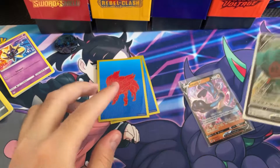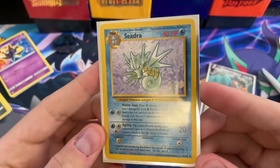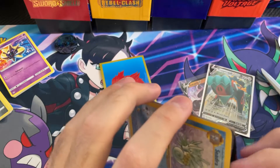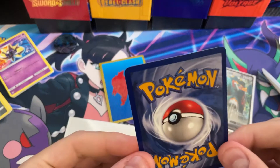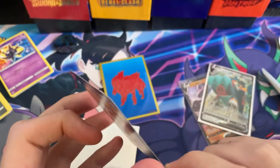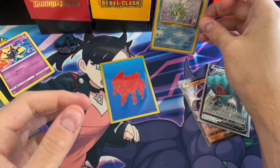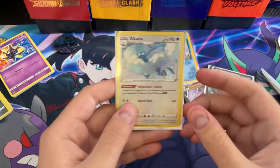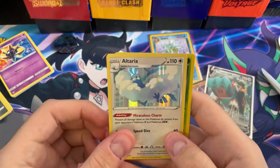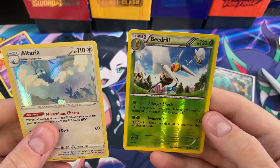Our next sleeved card — here's our vintage: a Seadra from Fossil set, not first edition. Let's take a look at the back — yeah that is very good condition, just a little nick in the corner. Very cool. And our last card is Altaria — actually there are a couple cards in here. We got an Altaria holo rare and a Beedrill reverse rare.